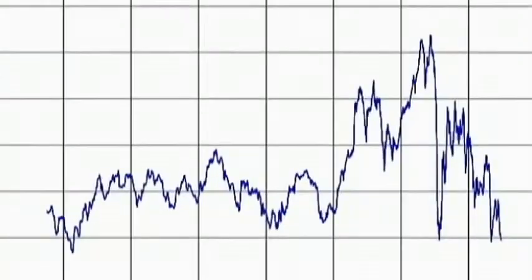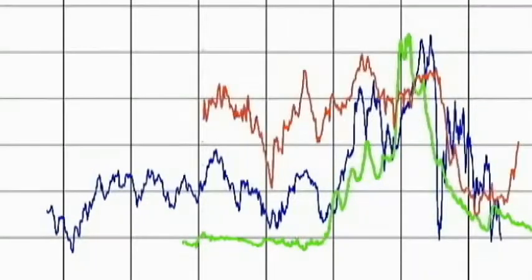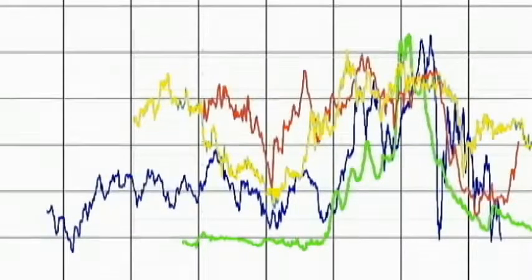The BDI can also track the money market and precious metals, and it tracks in parallel with the gold shares index and a host of other exchanges. In 2008, the BDI rose to an unprecedented high of over 11,400 points.